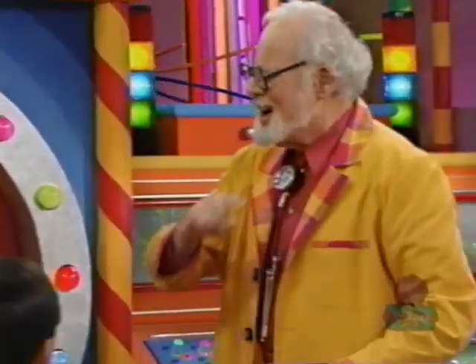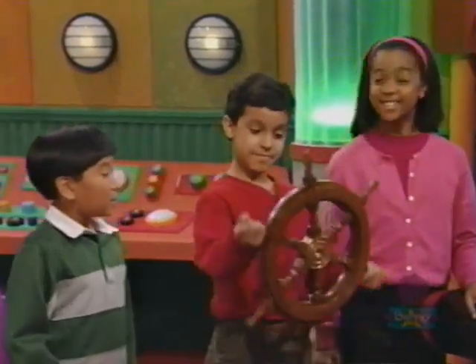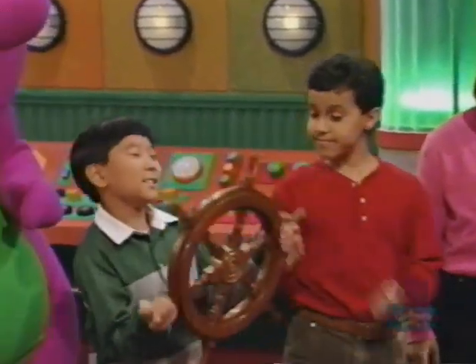You're absolutely right. How did you know? We've got a ship's wheel in our treehouse. We like to pretend that we're sailing a ship with it.